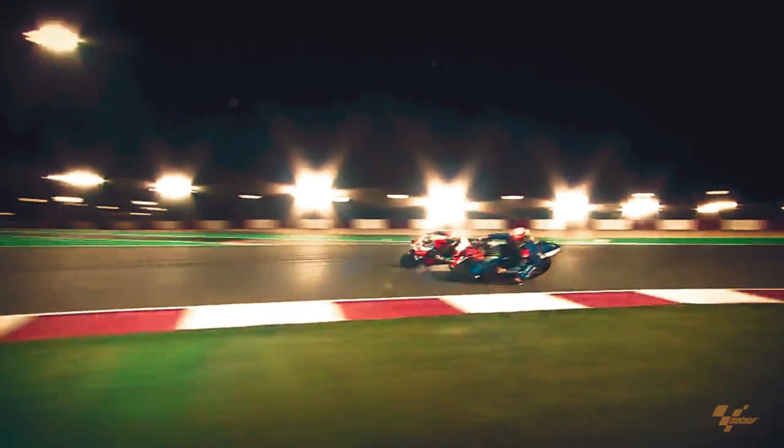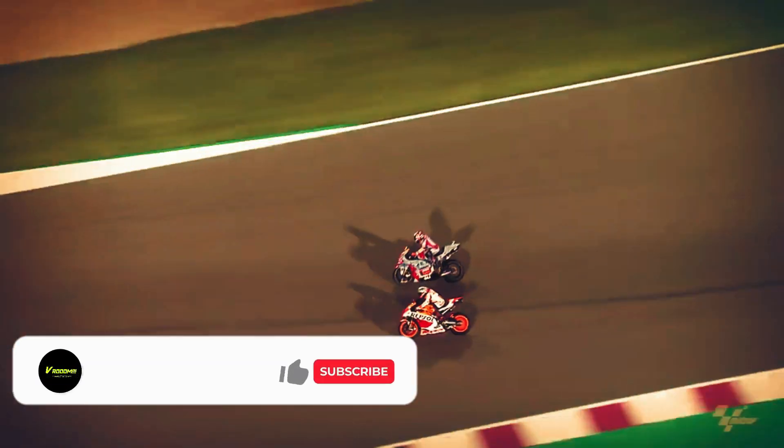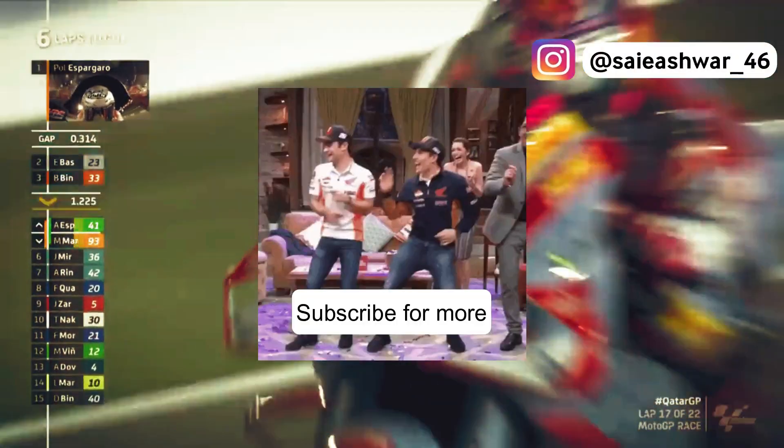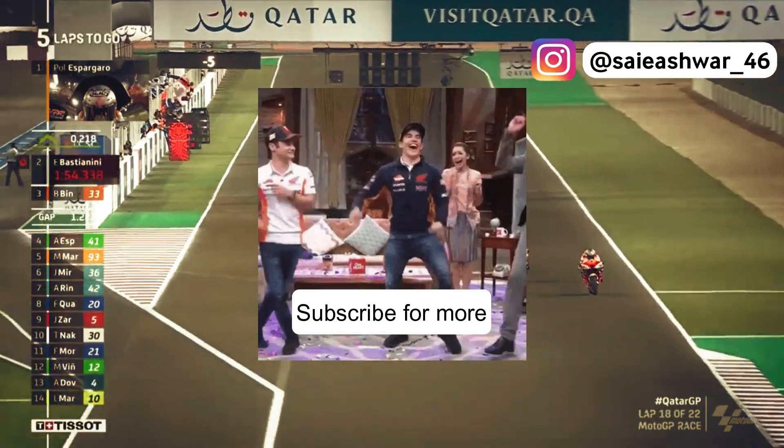Hi there, my name is Sai Ishwar and I post content about MotoGP and motorsports in general, ranging from sports trivia, technical topics, etc. If you are new here, consider subscribing to the channel if you like our content.